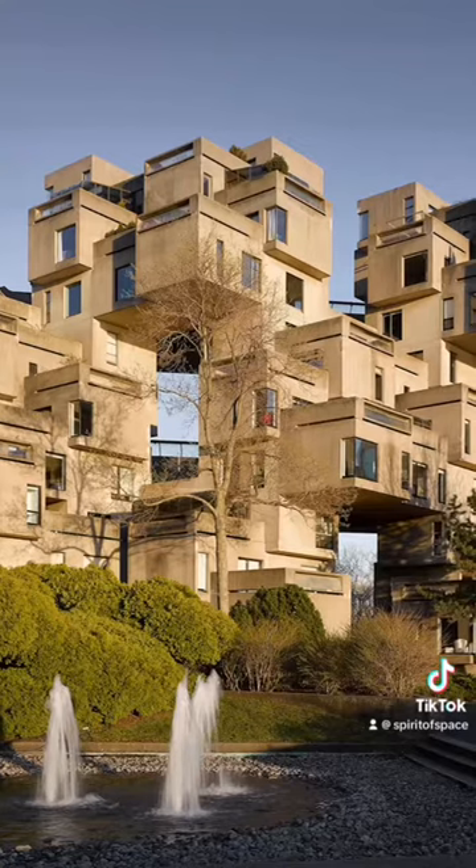Architecture grads, listen up. An architecture student's thesis project turned into reality — Habitat 67. Let's learn some of the stories behind this iconic architecture.